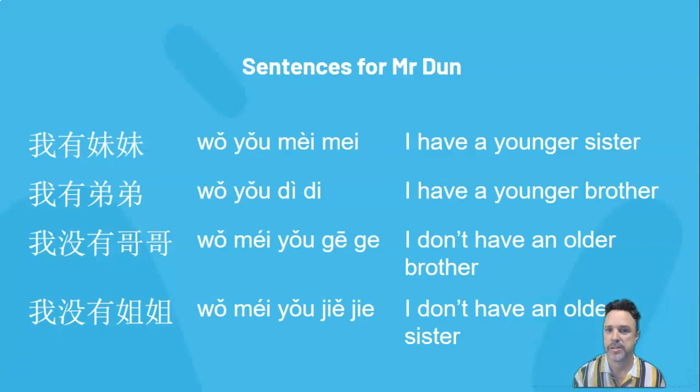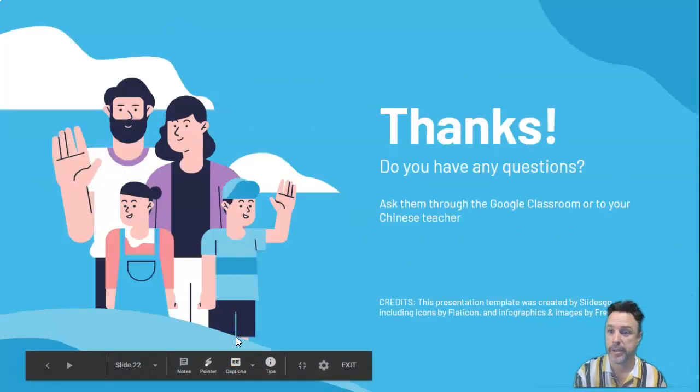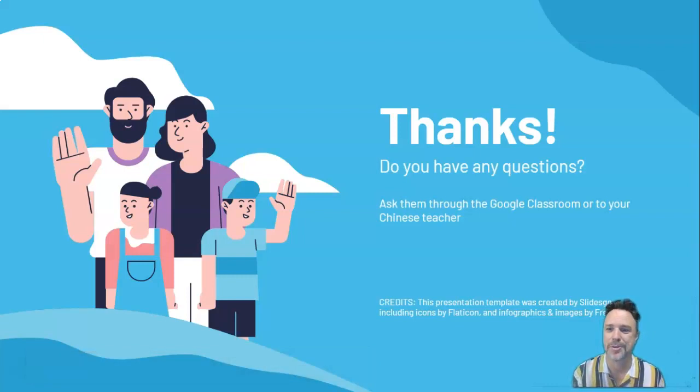Those sentences are true for me — can you make them true for you? You might need to change them a bit. What I'd like you to do is make some sentences that are true for you, rather than just talking about my family. That's your challenge. If you can make up some sentences that are true for you, that would be really cool. Thanks for watching. If you've got any questions, you can post them to the classroom where either myself or 白老师 (Bái lǎoshī) will answer them as quickly as we can. 谢谢大家 (xièxie dàjiā). Good luck with your learning!